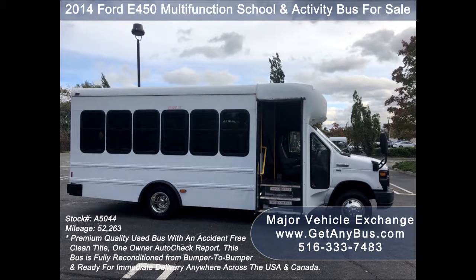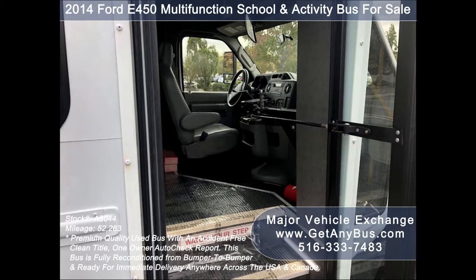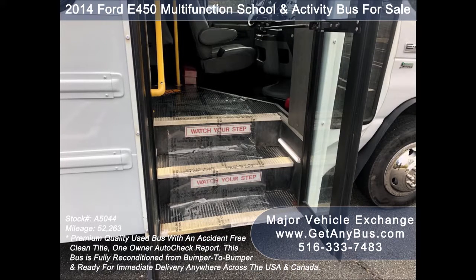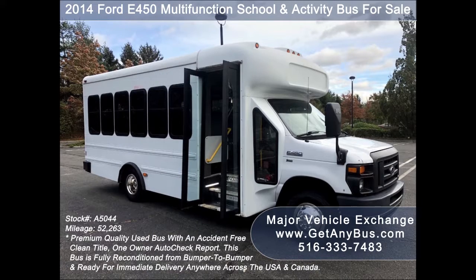This bus from GetAnyBus.com is well maintained and is very roomy with exceptional visibility and easy maneuverability. It will provide passengers and drivers with a reliable and comfortable means of transport, has only normal wear and tear, and is overall in superior condition.